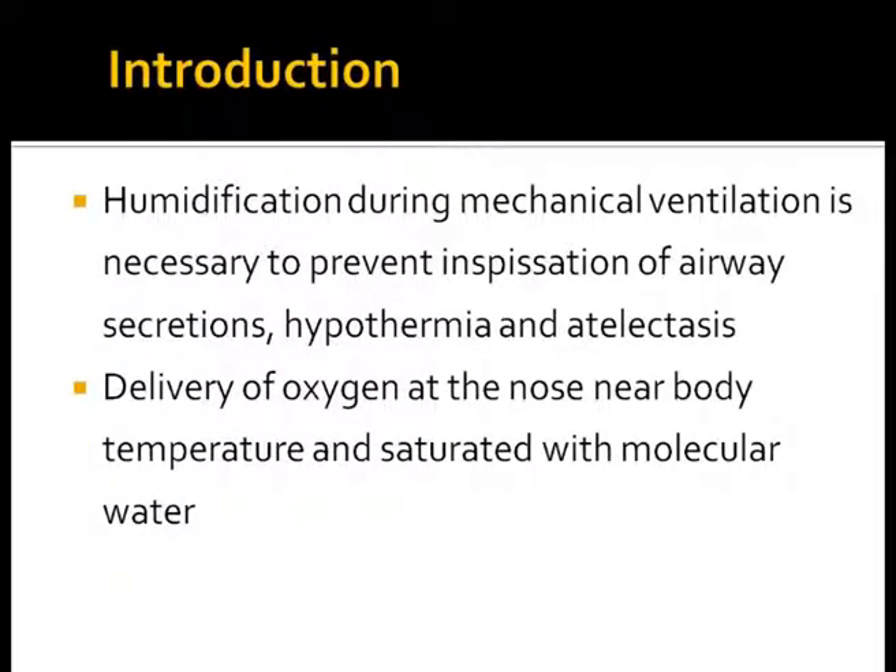Immature neonates must breathe to survive and must adapt immediately to a cold and dry environment. Humidification and heating of gases is essential to prevent inspissation of secretions and avoid atelectasis, thereby reducing ventilator-induced lung injury. It is also important to ensure that oxygen delivered at the nose of a preterm baby is heated and saturated with water, so the baby does not receive dry and cold oxygen.